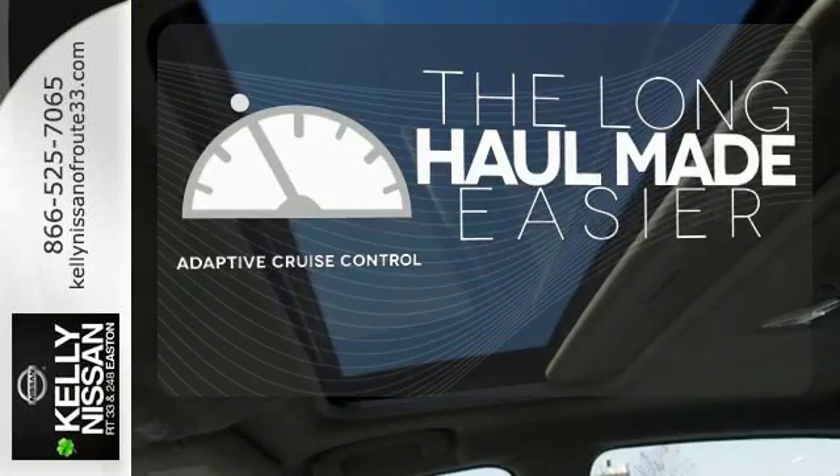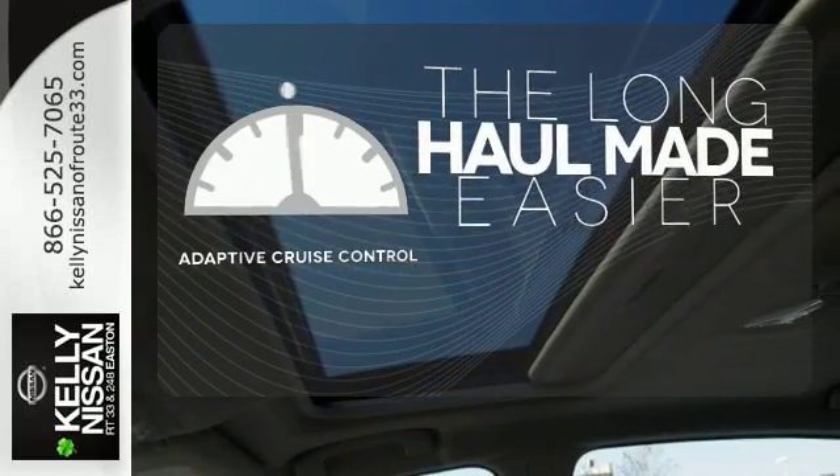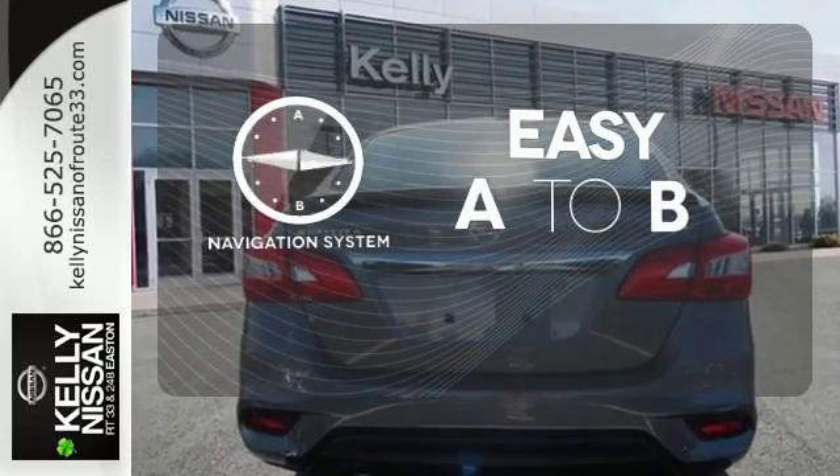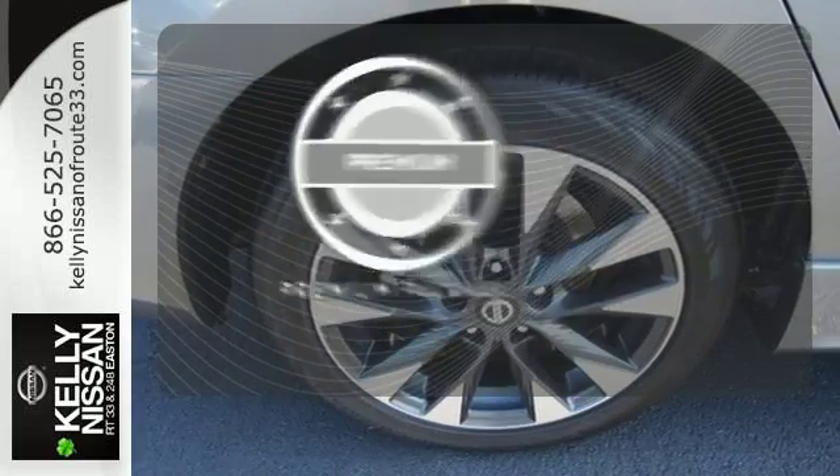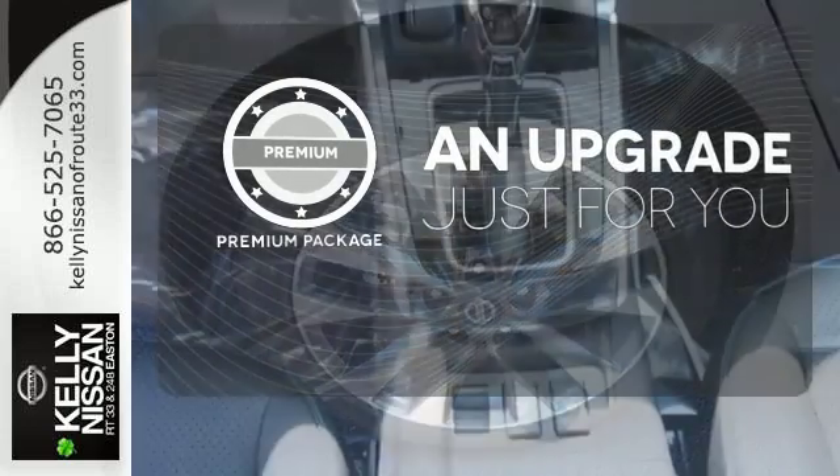Adaptive cruise control reads traffic in front of you to keep proper distance. Feel confident getting from point A to point B with a navigation system. The premium package takes a great thing and makes it even better.